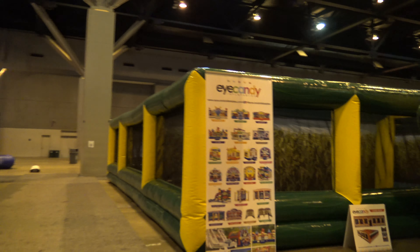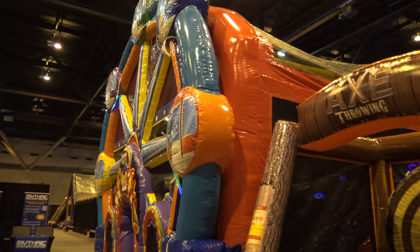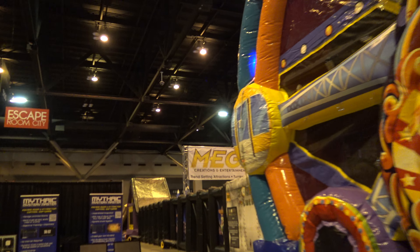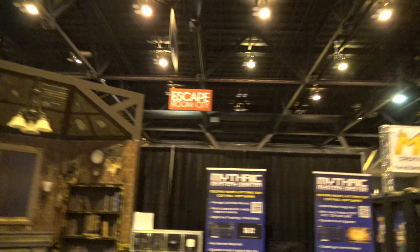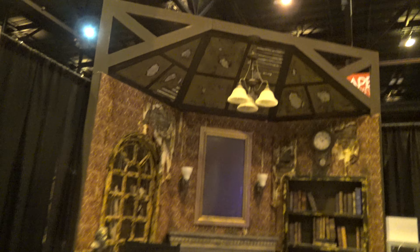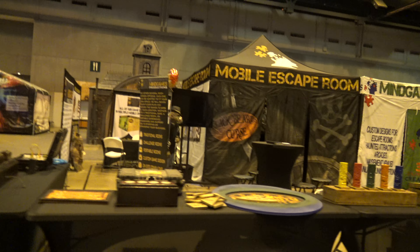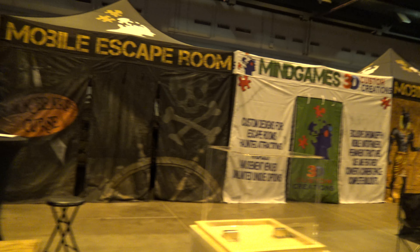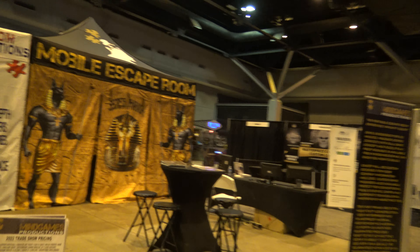If we mosey on over here, we are in the inflatable section — lots and lots of inflatables. But this is also where the escape room section is, and there are all kinds of companies that sell different things for escape rooms. The escape room section used to be really, really big. If I'm being honest with you, it's not as big as it was before — it's actually much smaller.